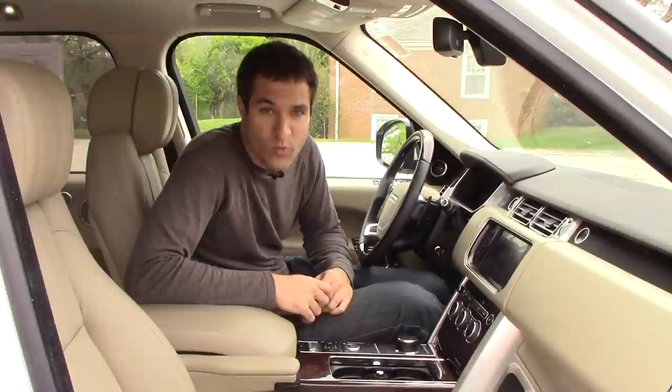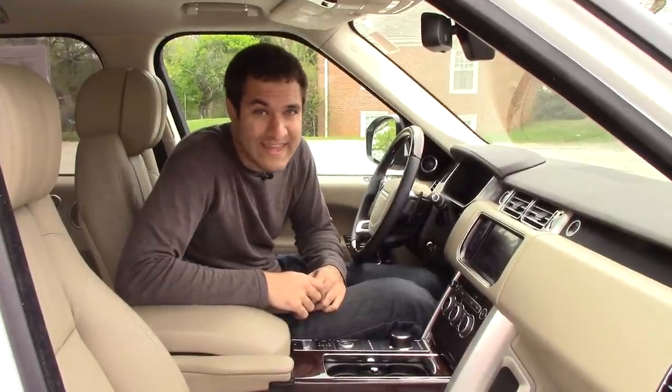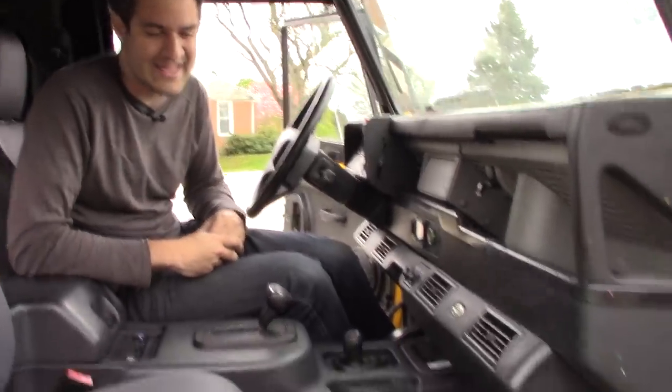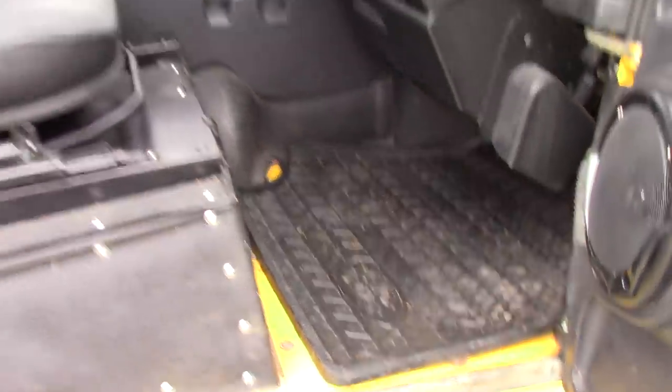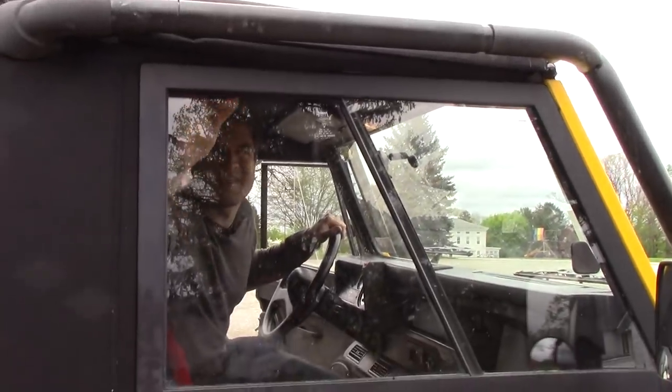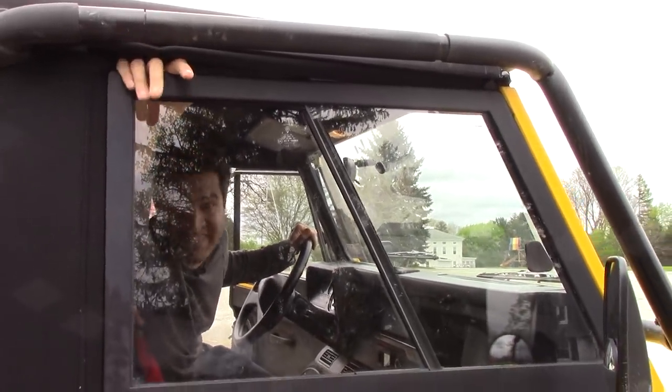The Range Rover is a normal automobile, so water doesn't get into its interior. The Defender, on the other hand — it rained last night, I walked out to it this morning, and... you might be wondering why water gets inside the Defender. Well, I suspect it has something to do with this.